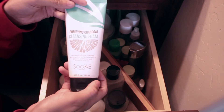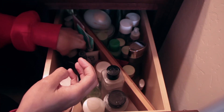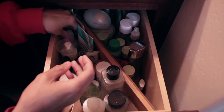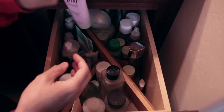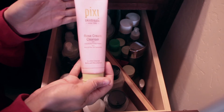Then we have Su:m37 charcoal cleanser. Charcoal is good for getting toxins out of your skin, so charcoal anything for the skin is good. We have a No. 7 foaming cleanser and Glossier — you have to buy that one online. There's also Pixi's rose cream cleanser, which is new to me.